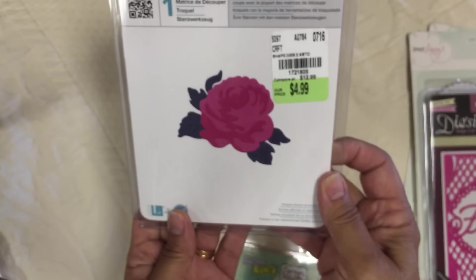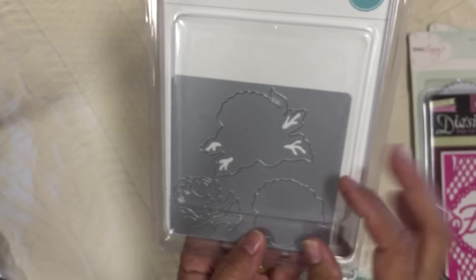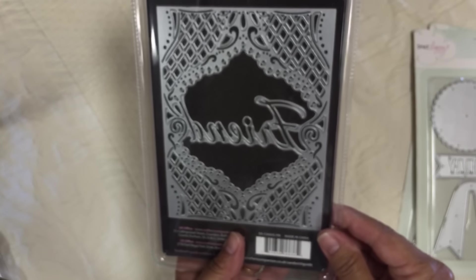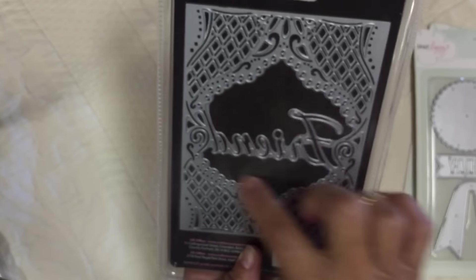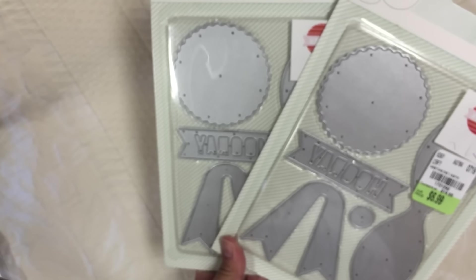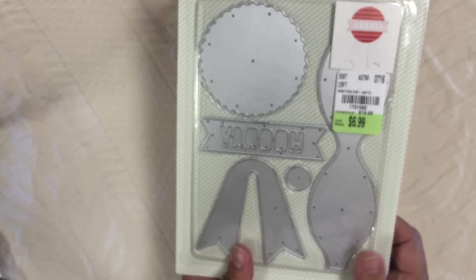I also picked up the Rose Die by We Are Memory Keepers. I thought this was cool because it lays flat and you can layer the pieces - it'll be neat to do on a card. I got this one that says Friends. I guess you could always cut out the Friends if you wanted to stamp something else in the center, so a lot of ideas for that one. I ended up getting the bow die and I got two - one to give away. I'm not sure who will be the lucky person, but I got two of those.